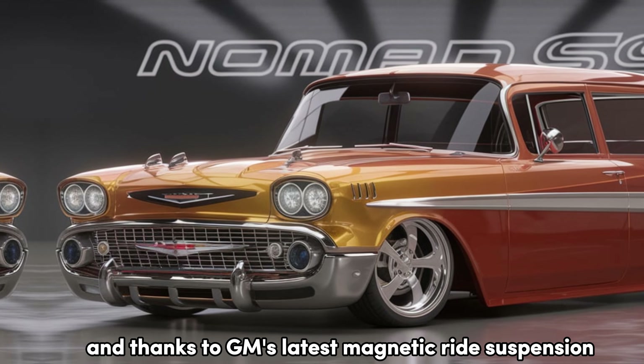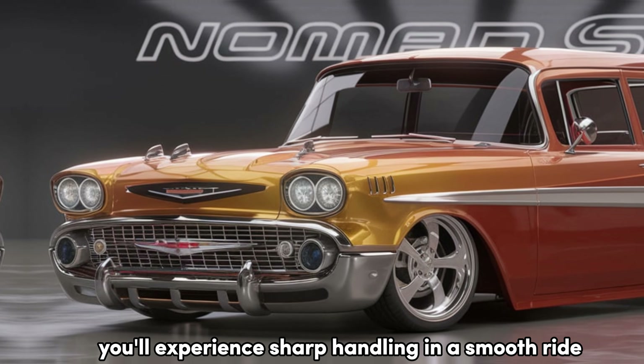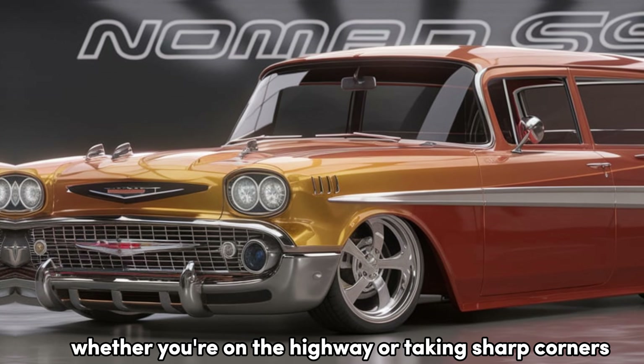And thanks to GM's latest magnetic ride suspension, you'll experience sharp handling and a smooth ride, whether you're on the highway or taking sharp corners.